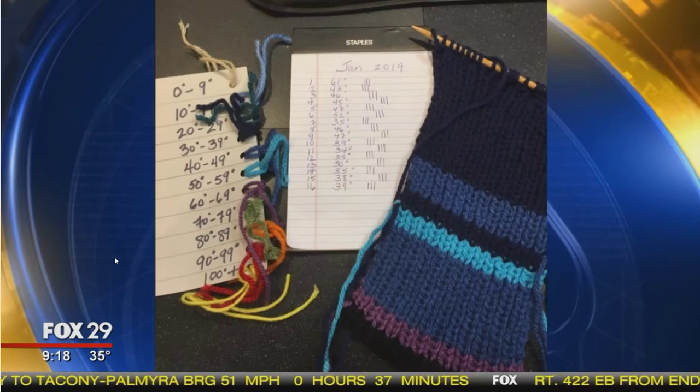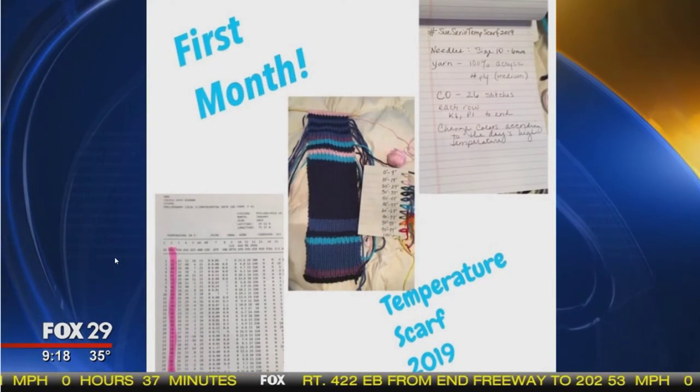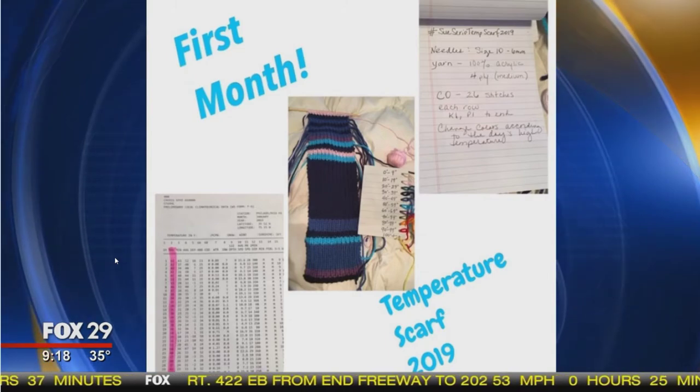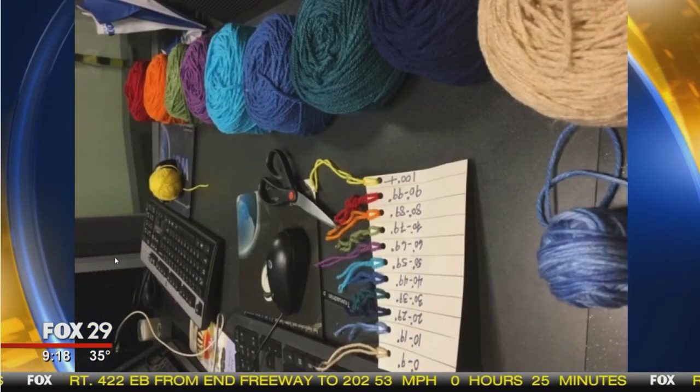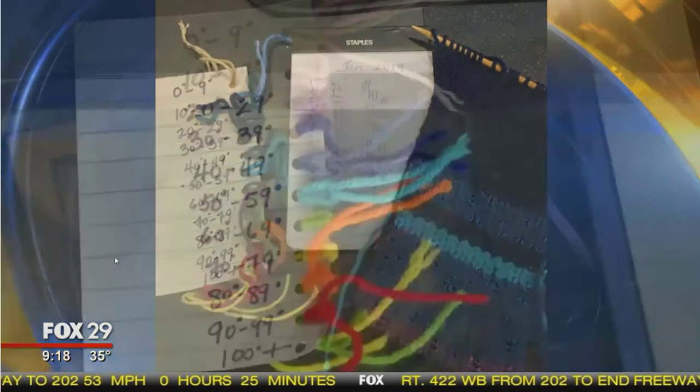Now it's upside down, but you can see 0 to 9, 10 to 20, 20 to 29, and all those things. And so that's what it looked like the first month. And those are all the different colors I selected. I try to do cool colors for the cold temperatures.